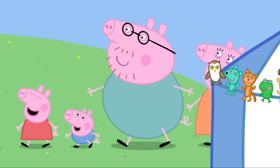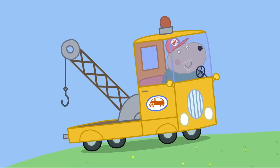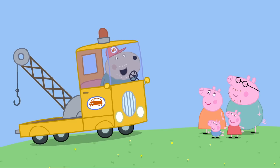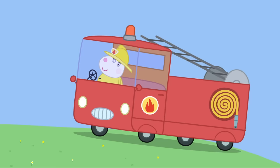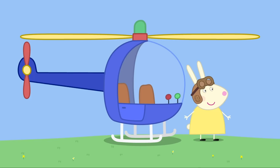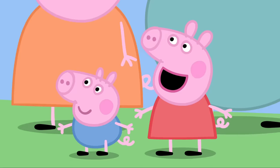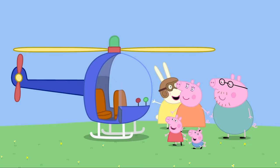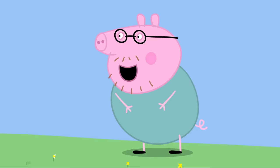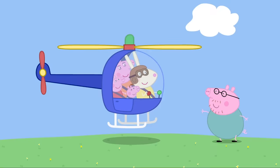Miss Rabbit's helicopter! Peppa and her family have come to the summer fete! Look! A display of rescue vehicles! Grandad Dog is showing his pickup truck — this is the sound my pickup truck makes! Mummy Sheep is showing the fire engine — this is the sound the fire engine makes! And Miss Rabbit is showing her rescue helicopter — this is the sound my helicopter makes! Helicopter reversing! Would you like to go for a ride? Yes, please! Oh, dear! There's no room for me. Never mind, I'll watch from the ground. Daddy Pig doesn't like heights!